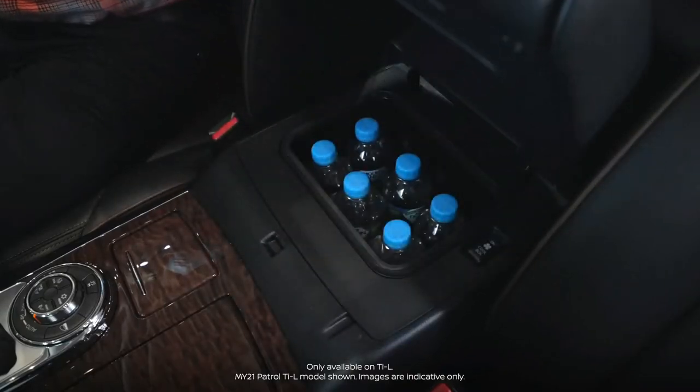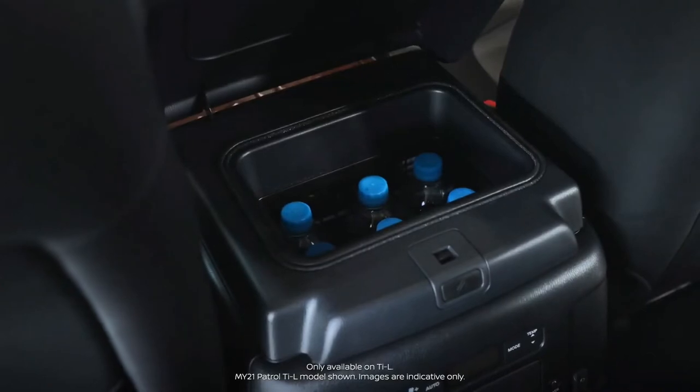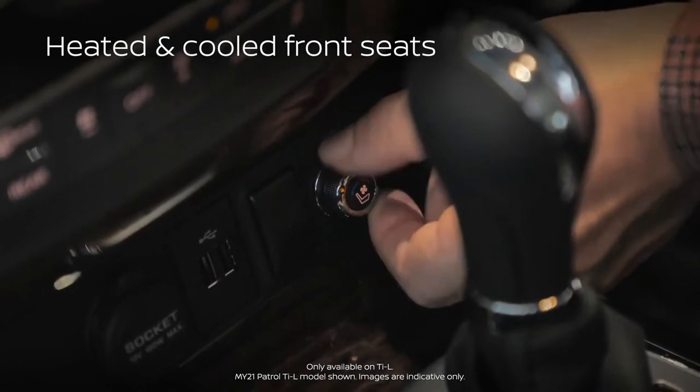The TIL features a six-litre cooler box that can fit a six-pack of your favourite beverage. The cooling function can be turned on or off, and the cooler box can be accessed from either the front or second row passengers. The TIL also features heated and cooled front seats, perfect for Australia's dynamic weather.